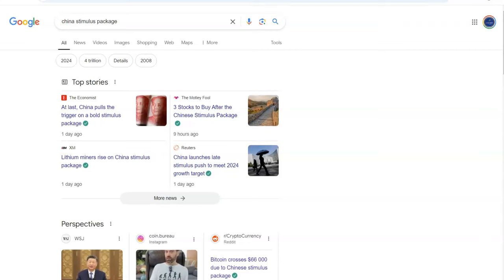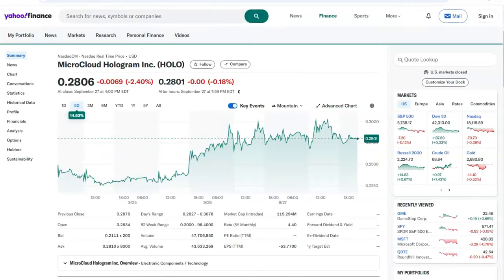If you are following the news, you know that China is injecting a lot of money into the economy. There is so much news on the Chinese stimulus package, and so many people are expecting that more and more money will come to the stock market and Chinese stocks will go up. Only time will tell.